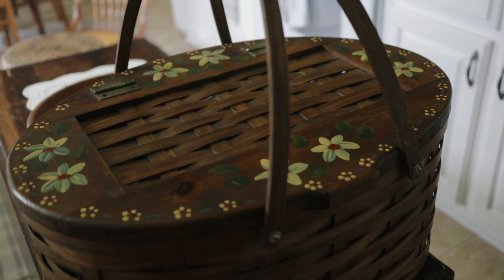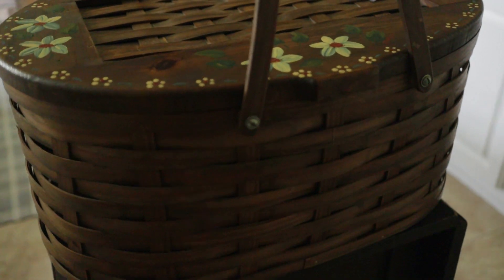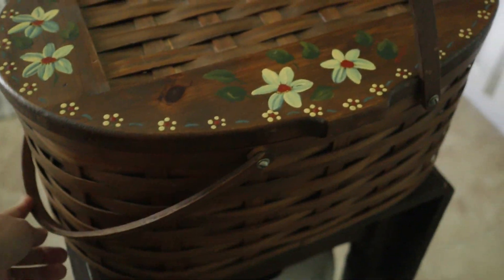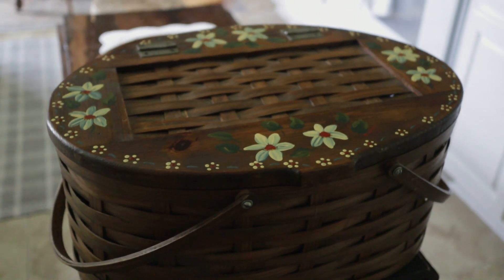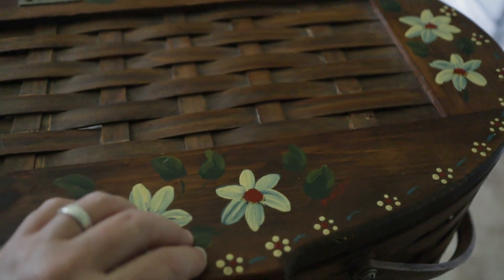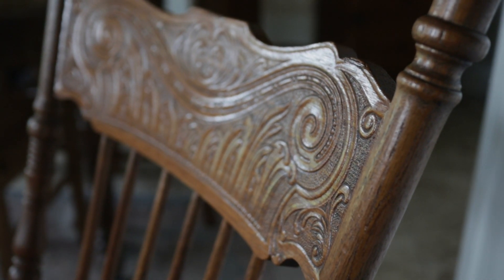I love this basket because it is a good solid basket — everything about it is structurally sound. Sometimes you'll see a pretty basket, pick it up, and it's rickety and you can't really use it. But this basket is nice and solid, the handles are solid, the top of it is wood, it's all in great condition, and it doesn't have a weird smell that is sometimes an issue with antiques. I will be putting this to use as storage.